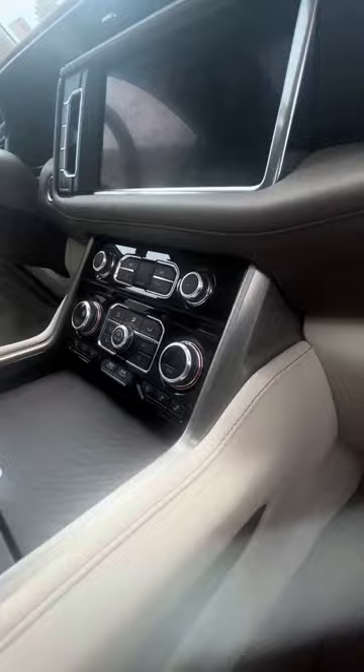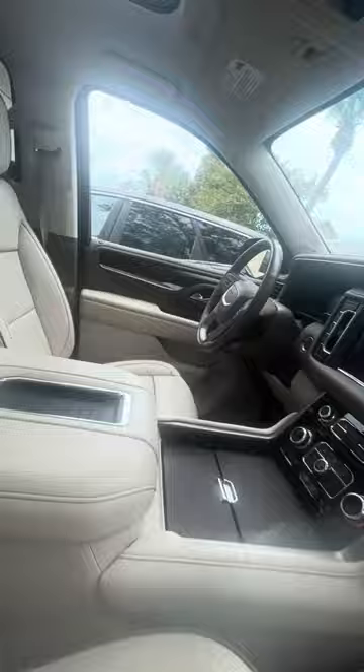Bolsters with the lumbar bar. Heated and cooled seats in the front row, dual air condition zones, nice touch screen, no damage to the armrest.